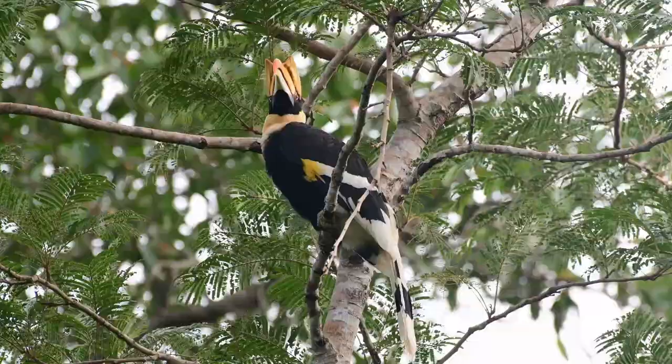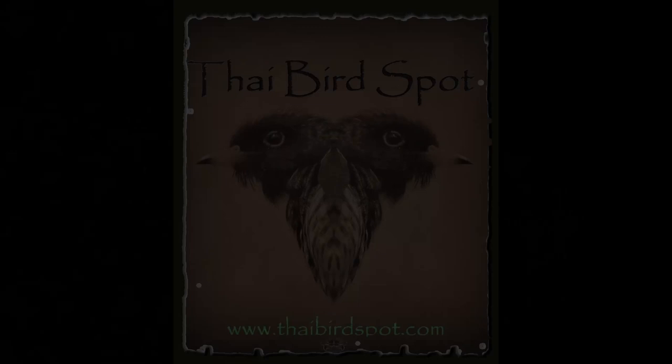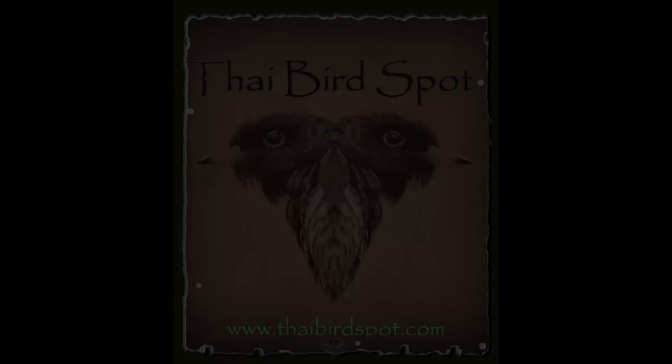Well, that's it for another little video, this time on the great hornbill. I hope you enjoyed it. If you did, please don't forget the usual like, comment, subscribe. That's all for now — see you on the next one, bye for now.